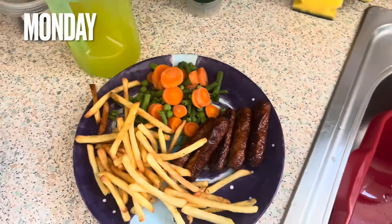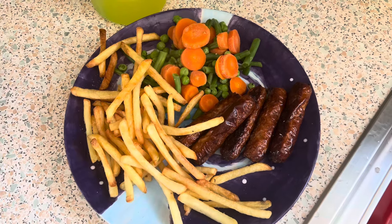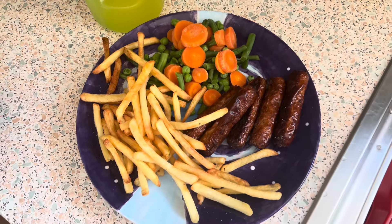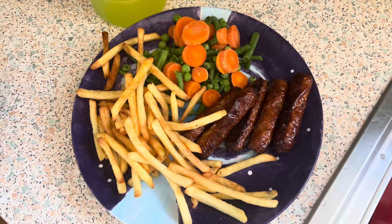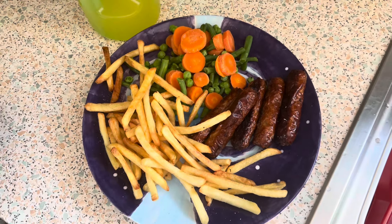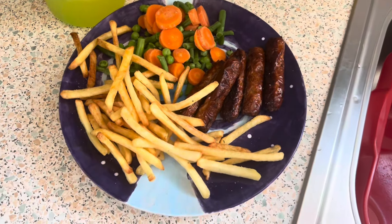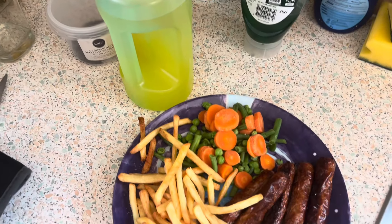Hello everyone, welcome back to our Meals of the Week. Here is Freddy's. He's got his sausages — triple-R sausages — chips, which he liked, so that was good. We gave them to him yesterday because, as you would have seen in my shopping vlog, they're a lot cheaper than Fries to Go. And he actually said he's going off of Fries to Go, so that's good. So I've given him normal fries, sausages, and a steamed fresh veg. And that is Freddy's dinner for Monday, with a nice bottle of orange squash.